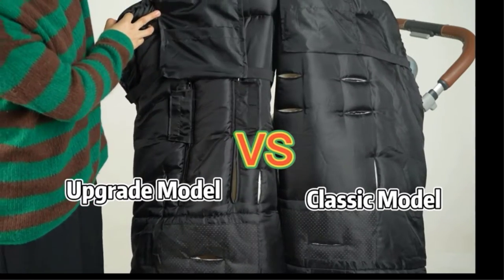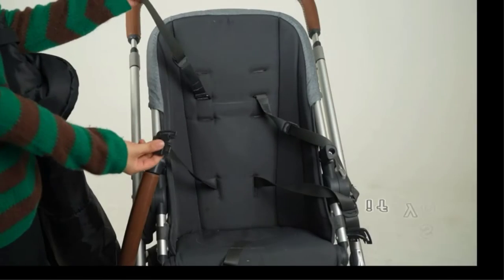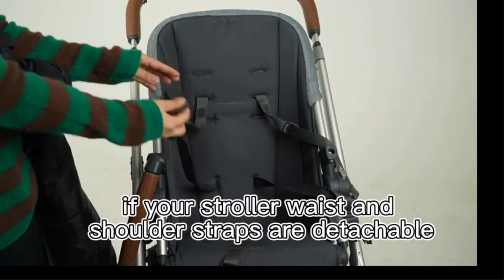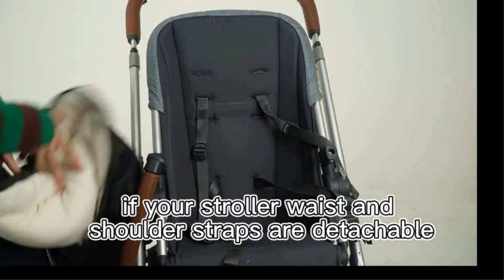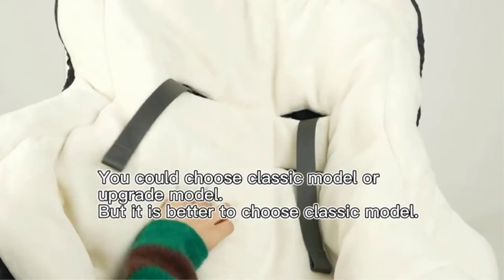Whether you live in Quebec or California, having the best stroller footmuffs is a must. With a dizzying array of fabrics, sizes, and styles, however, it's easy to get lost in the sea of options. To help you on your mission to find the best footmuffs, we've dug through the best and worst picks out there.